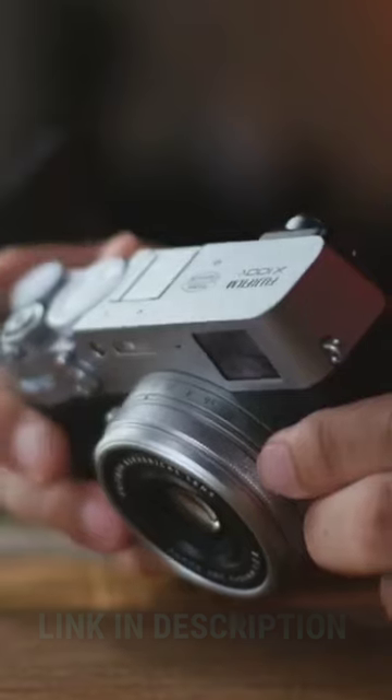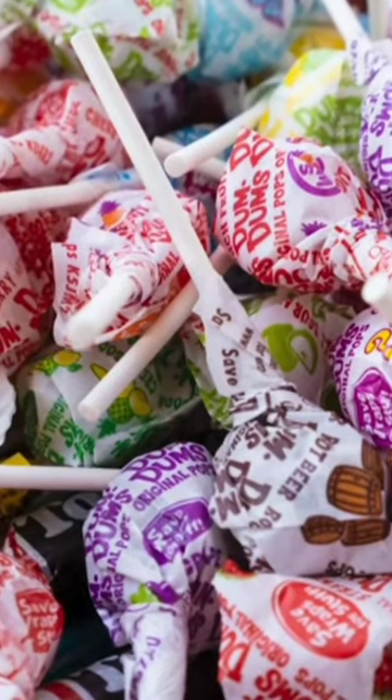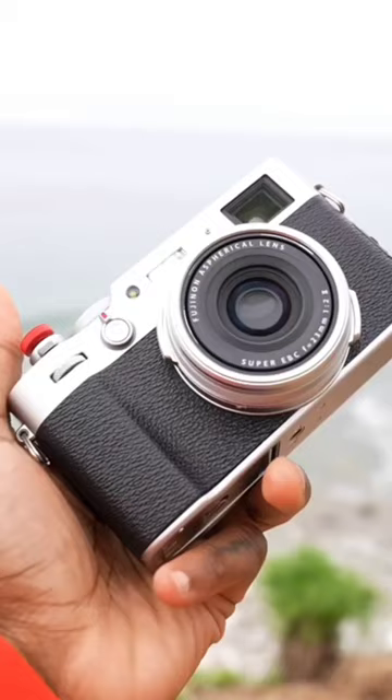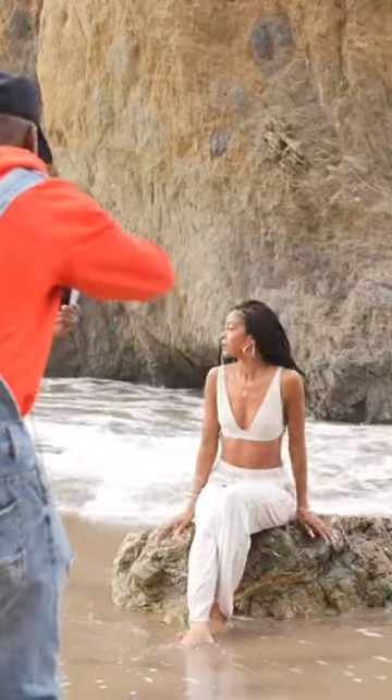With its sleek design and advanced technology, the X100V is perfect for capturing all your life's moments in stunning detail. See how this camera can help you take your photography game to the next level.